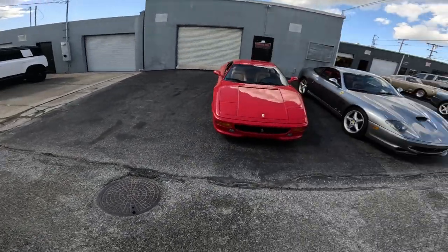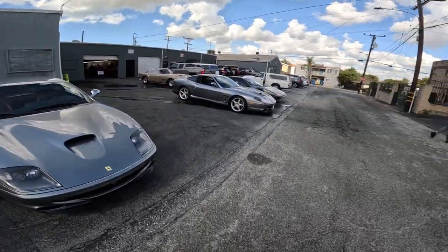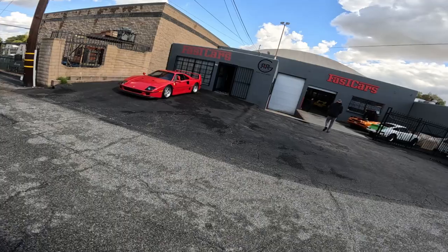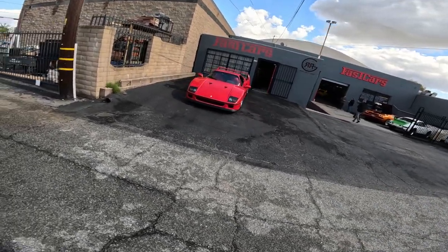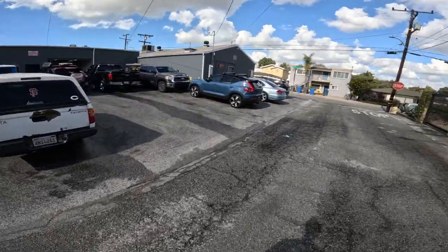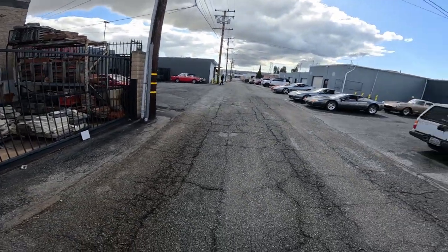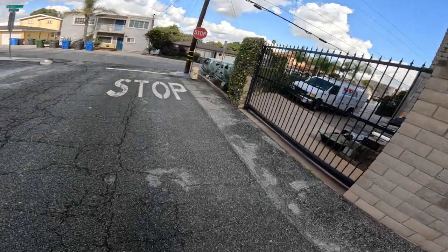It's like a car show every time I walk past here. Fast cars. If you need your Ferrari worked on, this is the place to call. It's kind of hidden down this alley — this is what it looks like down the alley, it's just like an alley. Nobody really knows about it. So that was kind of interesting.